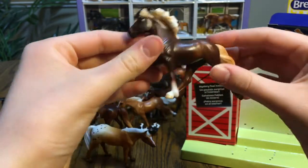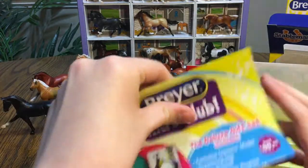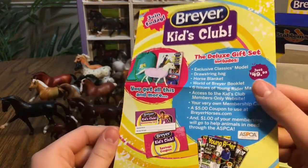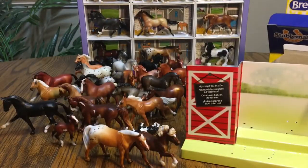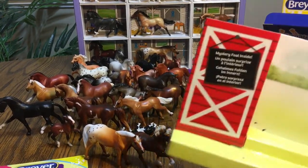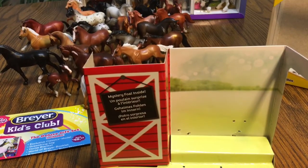I love how he's posed — he is amazing. This also came with a Breyer Kids Club flyer if you wanted to sign up for it. I haven't signed up but I'm not sure if I will either. Now for the moment we've all been waiting for — the baby is going to arrive. Drum roll please!